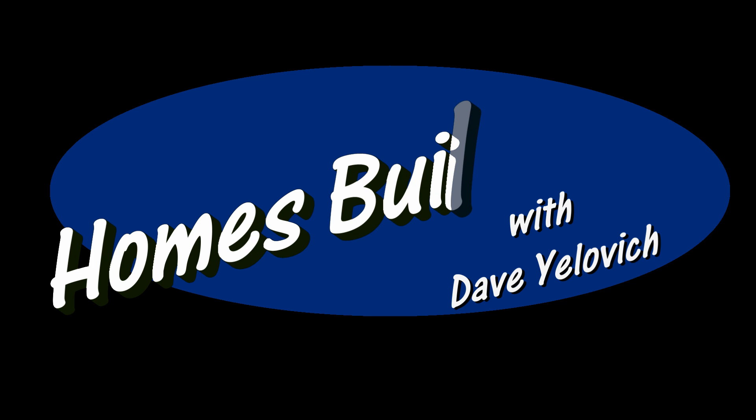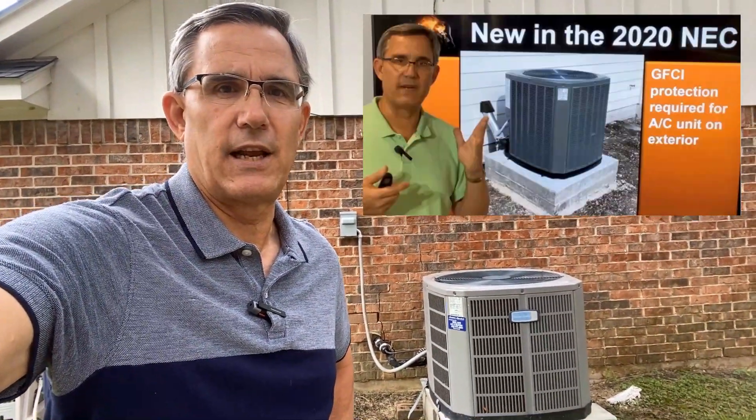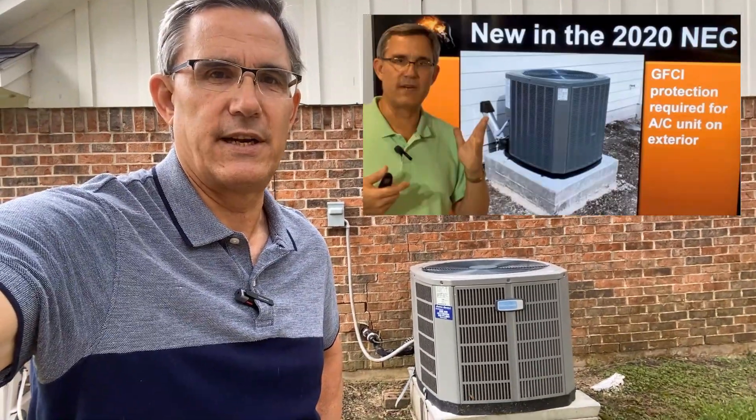Hi everybody, Dave Yelovic with Homes Built Right. I got an update on a video I did a while back. About a year ago I put out a video about the 2020 National Electric Code and all the changes that were about to take place.